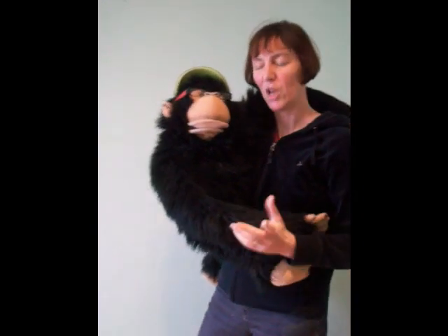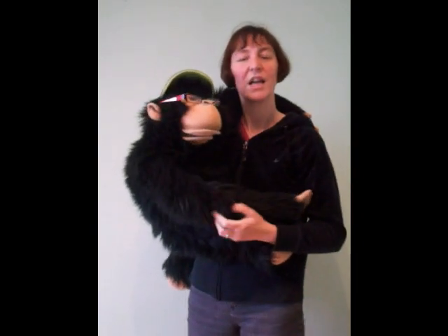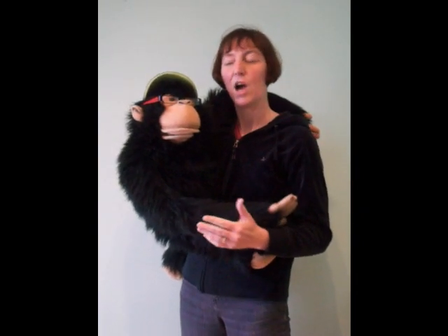He also looks fantastic in a tutu outfit. So I would always suggest that Charlie has his own little kit bag of props, just like children have their play outfits around the house. He looks really good in those tutus as well.